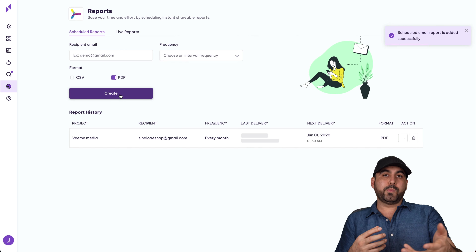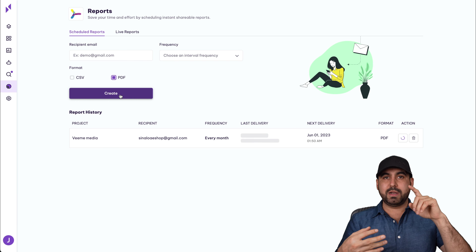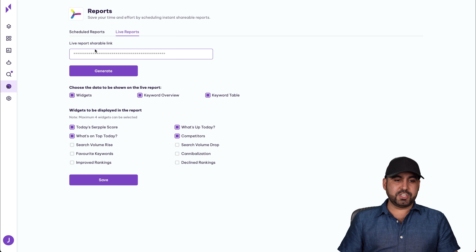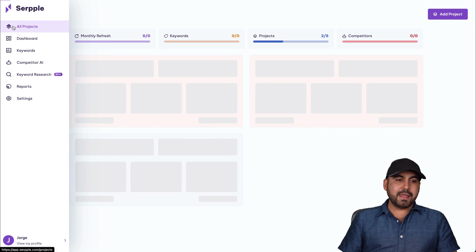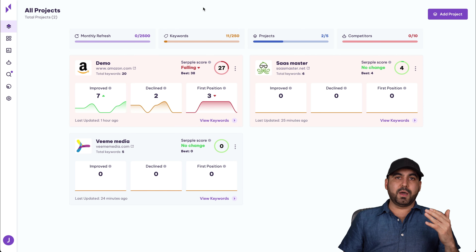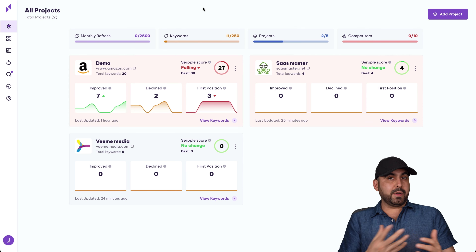Next is keyword research, which is currently not working — it's in maintenance. What I think it provides is similar to other tools: monthly search volume, cost per click for ads, and similar data. Nothing fancy, but we can't use it right now because it's not working.